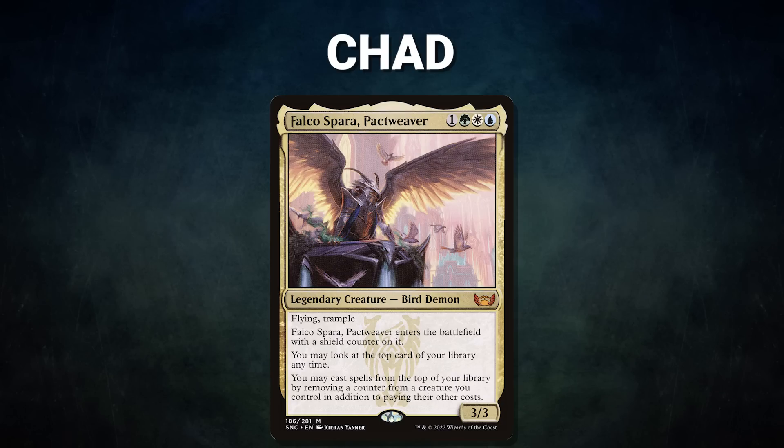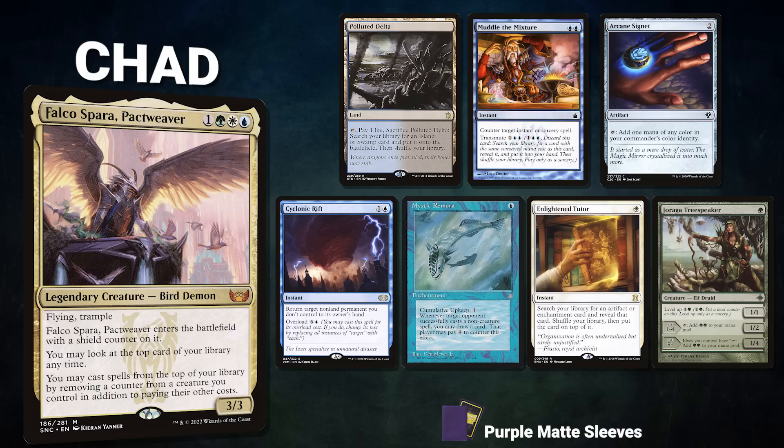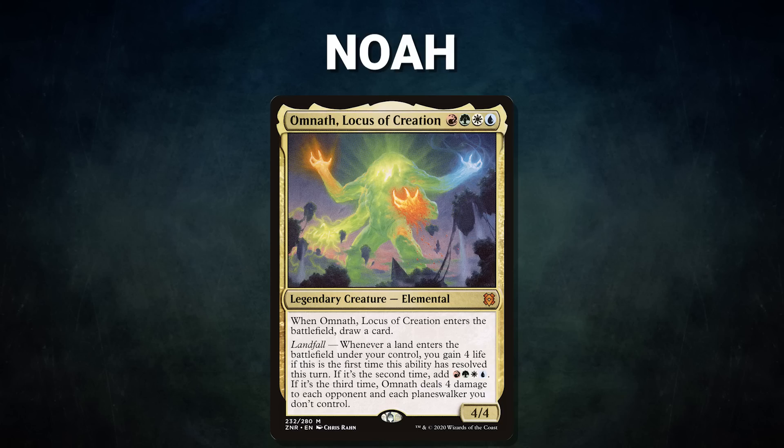First we have Chad piloting Falco Spar, Pact Weaver. This deck seeks to win with either a Hermit Druid line or using its commander with Devoted Druid and Sensei's Divining Top. Chad's opening hand contains Polluted Delta, Muddle the Mixture, Arcane Signet, Cyclonic Rift, Mystic Remora, Enlightened Tutor, and Jaraga Tree Speaker.